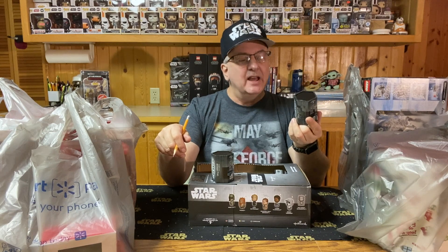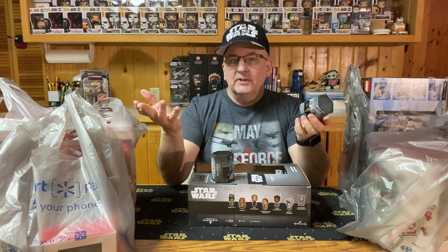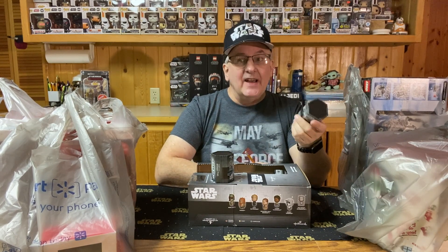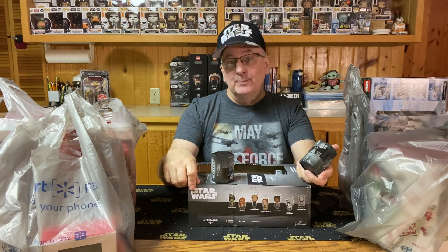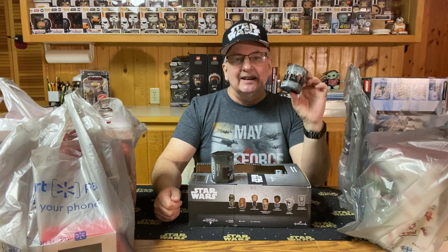The after-holiday sales have begun as stores try to close out their Christmas merchandise, some of which has a Star Wars theme. I live in rural Minnesota, so the nearest big box store is about 30 plus miles away — I have one Walmart within 30 miles. I visited that store looking for three Star Wars mugs I was hoping would still be there at half price, but those mugs were gone. I did find a few other things to add to the collection, including some mystery ornaments at less than three bucks a piece.